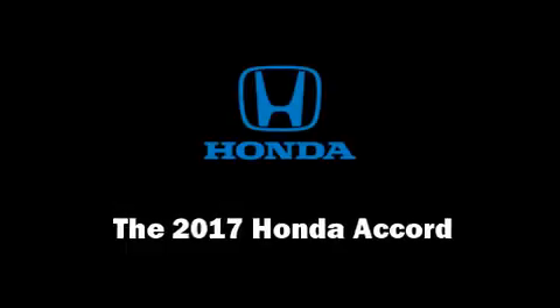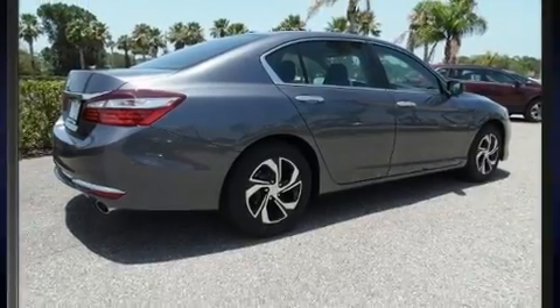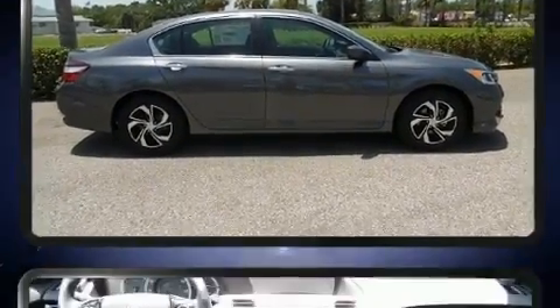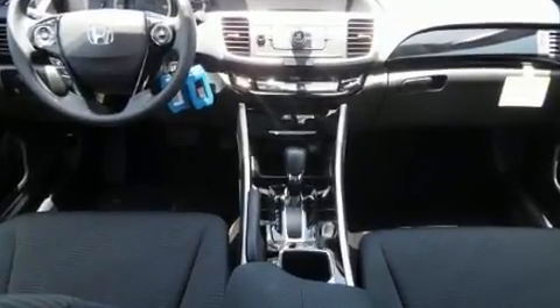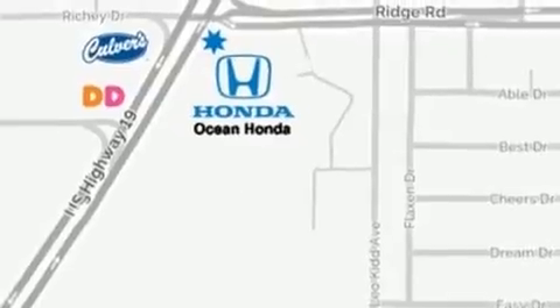You can expect a lot from the 2017 Honda Accord. This four-door, five-passenger sedan offers the features and options for which you've been searching. It features a continuously variable transmission, front-wheel drive, and a 2.4-liter four-cylinder engine.